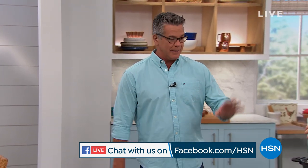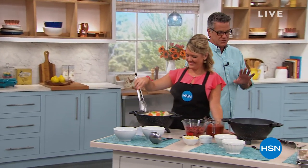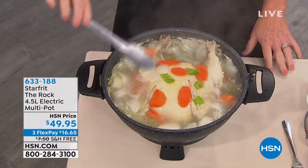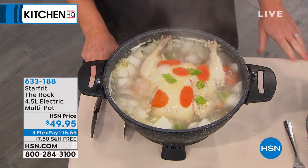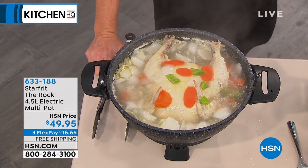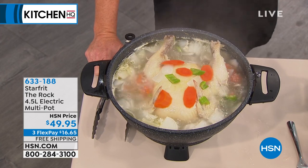Let me give you a sneak peek at some of the things coming up. This has changed the way I cook at home. This is from Starfrit. It's called The Rock — the four and a half quart electric multipot. It's a kitchen electric like no other. We've got some chicken going, we've got chicken stock, we can do dumplings, anything. It boils, it steams, it fries. And look at our price today — only $49.95.